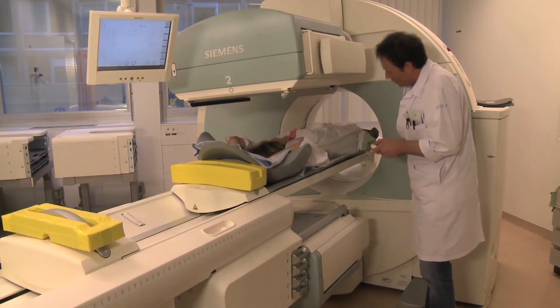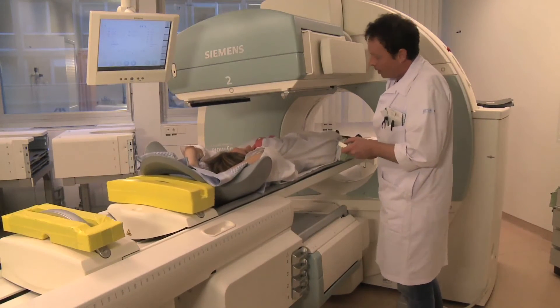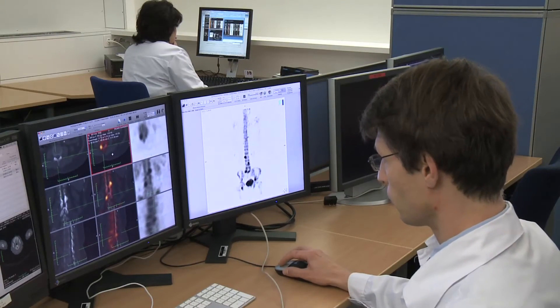Processing the images before the specialist analyzes them takes some time. They will then be sent to your referring doctor. The radiologist will review the images and results and will dictate his report.